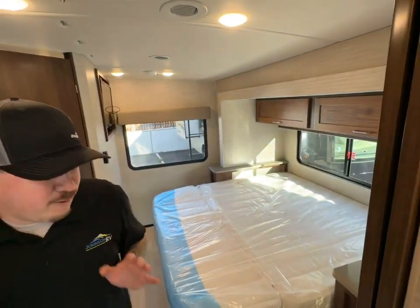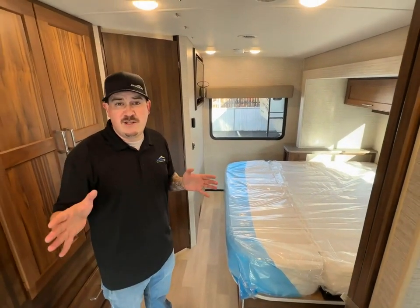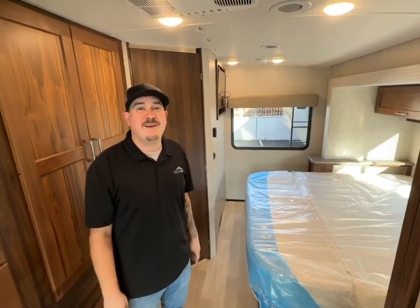It's an awesome deal on a great coach. If you want more information, please give someone on the team a call at Johnson RV in Medford, Oregon. Thank you very much.